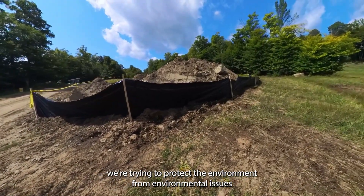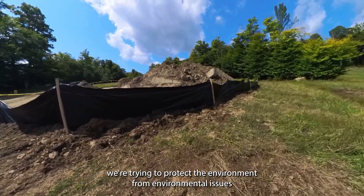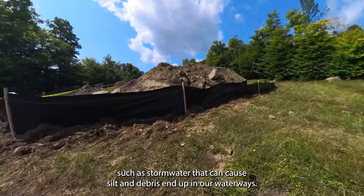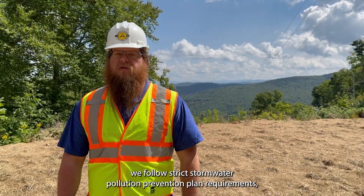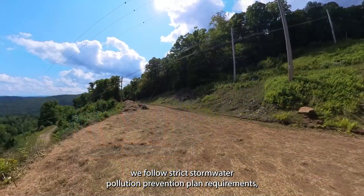We're trying to protect the environment from environmental issues such as stormwater that can cause silt and debris to end up in our waterfront. We follow strict stormwater pollution prevention plan requirements.